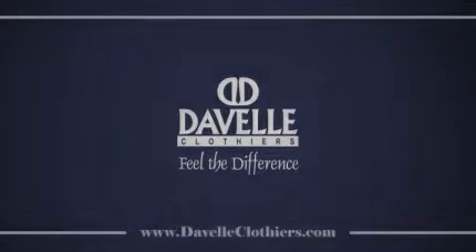This is Dan Fox at DeVille Clothiers. To find out more about shirts, please log on to DeVilleClothiers.com.